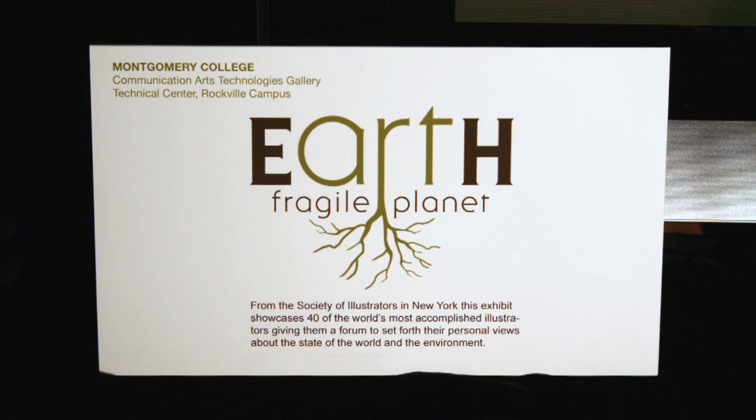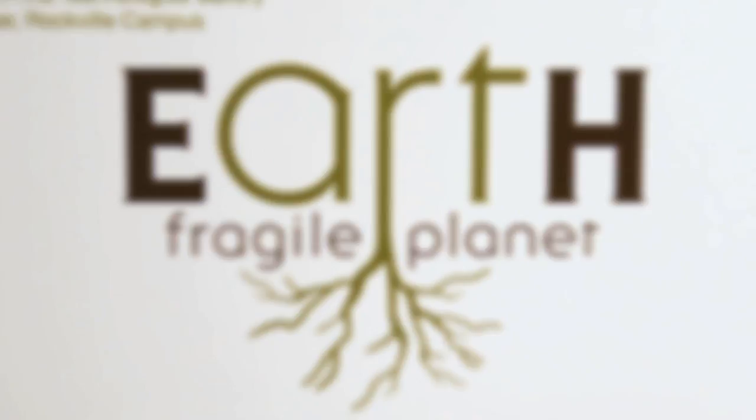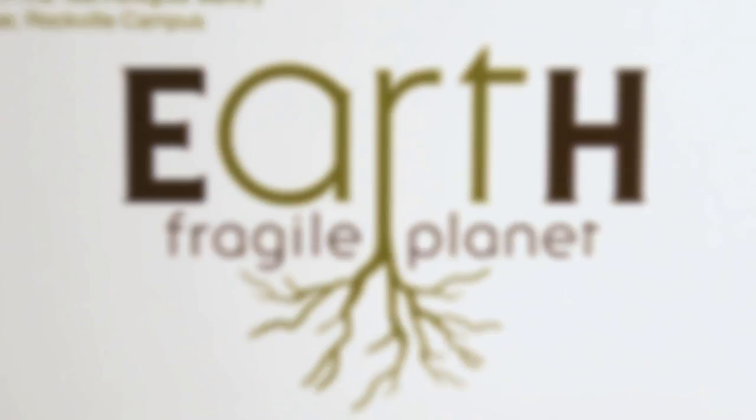That's what illustration is — it's making art that communicates. Thank you all for coming, and enjoy.